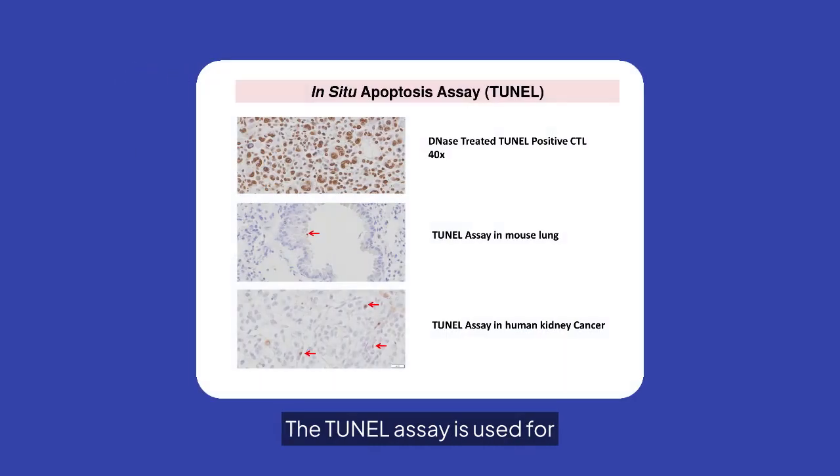The TUNEL assay is used for in-situ apoptosis detection. It provides detailed insights into cell death processes in various tissues, including mouse lung and human kidney cancer.